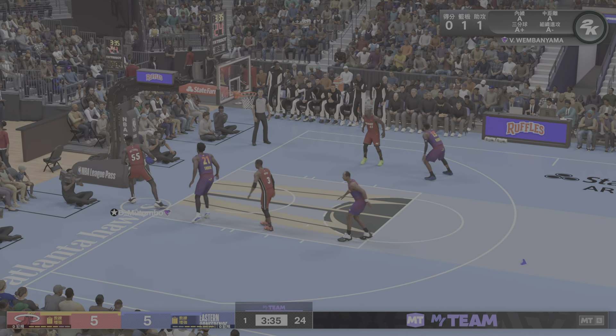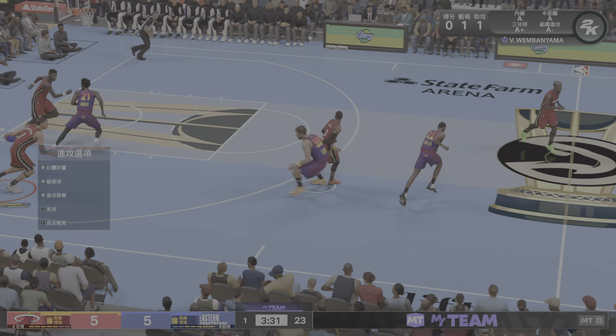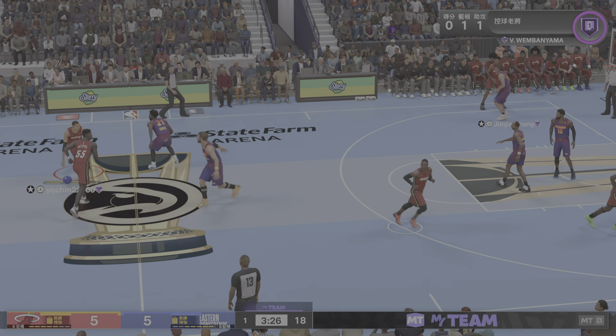And the jam by George! Look at how high George gets off these drives to the hoop. Banging it down with the violence of a madman.